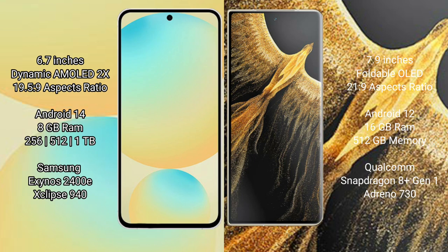Samsung Galaxy S24 FE runs on the Android 14 operating system. Honor Magic Vs Ultimate runs on the Android 12 operating system. Samsung Galaxy S24 FE has 8GB RAM and 256GB to 512GB internal storage.